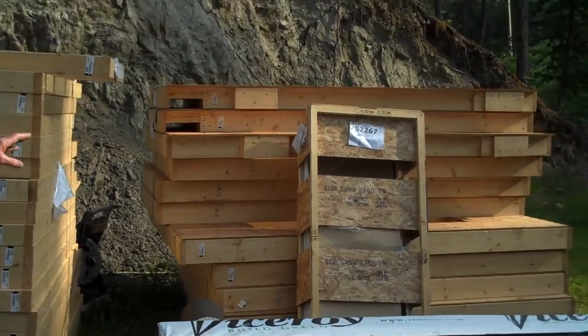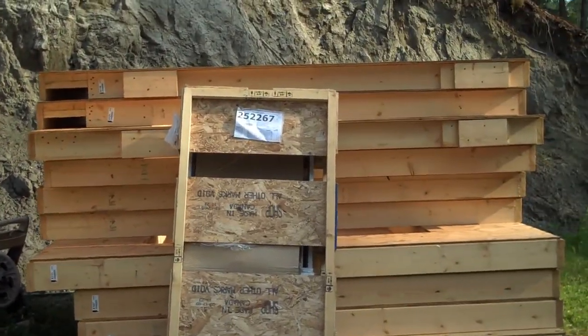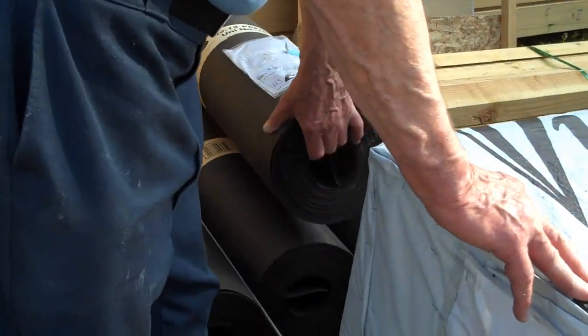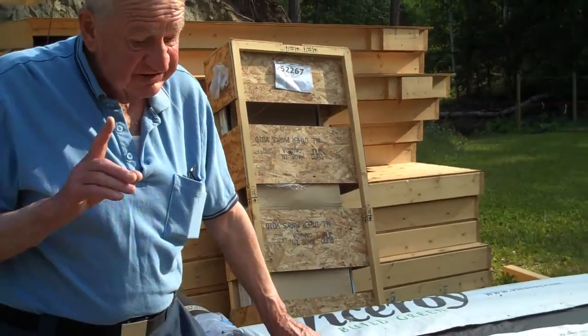More flooring. Some screens. And this stuff here, which is to go on the roof, is extremely heavy — and I actually unloaded every roll myself.